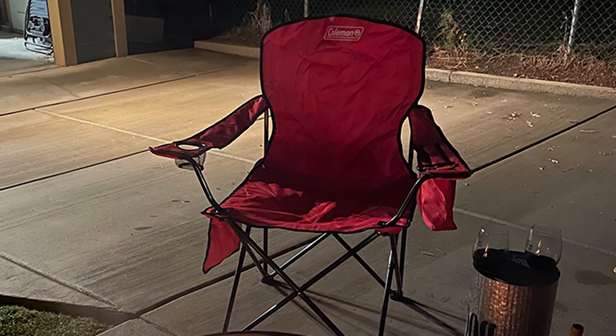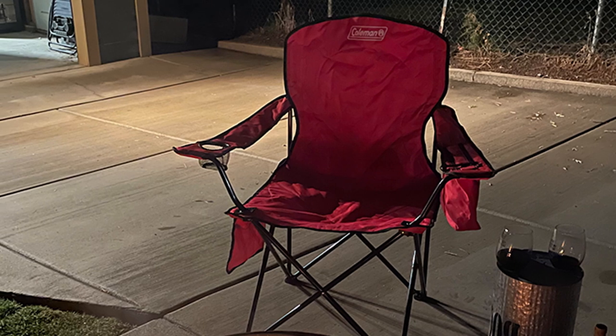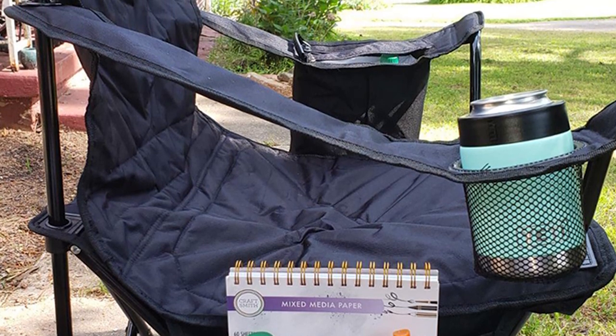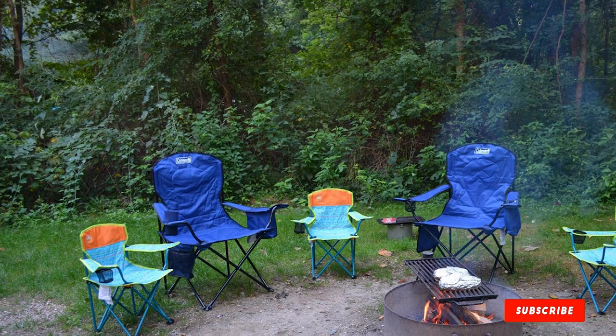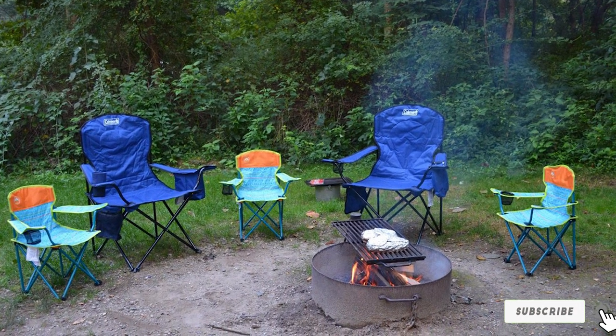Setting up the Coleman Quad Chair at camp is very easy — all you have to do is unfold it and set it down in your best spot. The chair isn't just designed for sitting; it's also equipped with a mini side compartment and a cup holder on the same side. There's also a cooler with a zipper at the other end. Although it can't function as well as a proper camping cooler, it's still capable of some significant product icing.